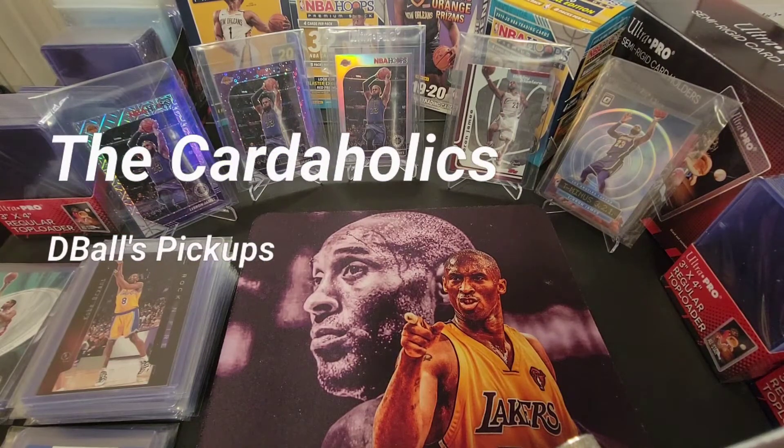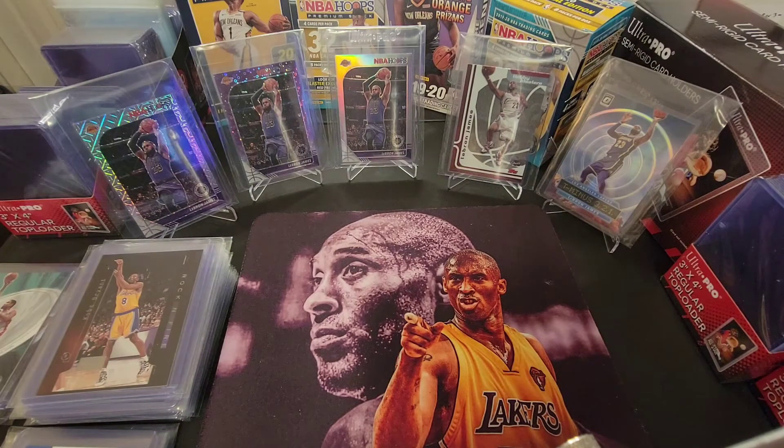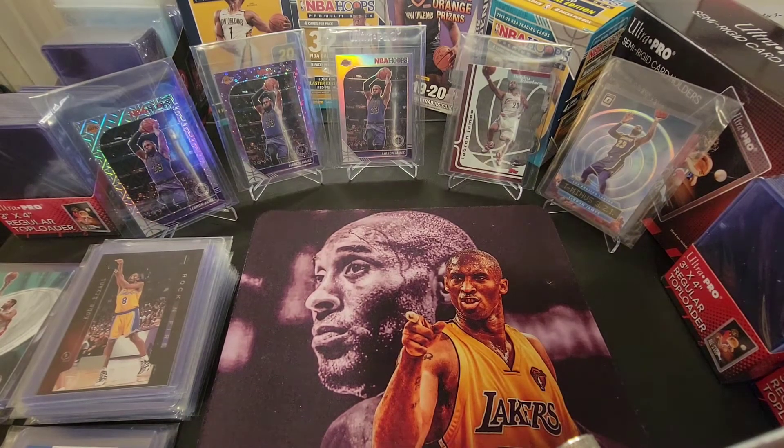Hey, what's up guys? It's your boy Daryl aka D-Ball here bringing you another video from the Cardaholics, because here at the Cardaholics it's not only a passion, it's an obsession. The reason for this video today is to show off some of my recent pickups that I've added to my collection, slash investment if you want to call it that. I'm going to do a brief video on some pickups, some things that I've been looking at and focusing on, some of which you already see here.